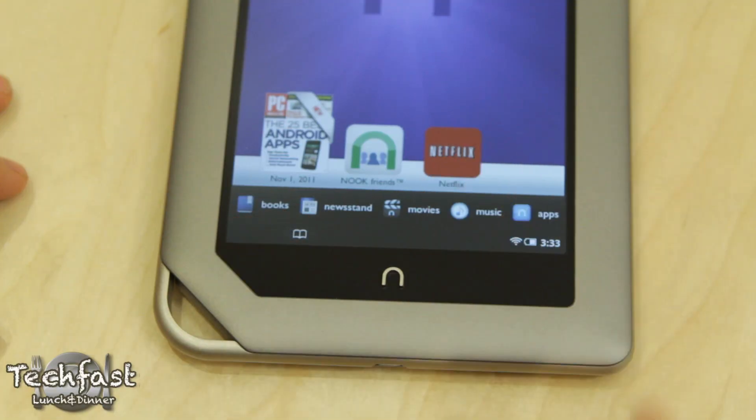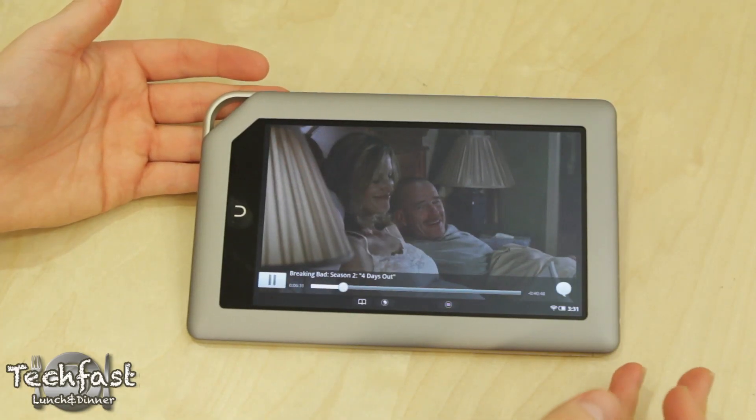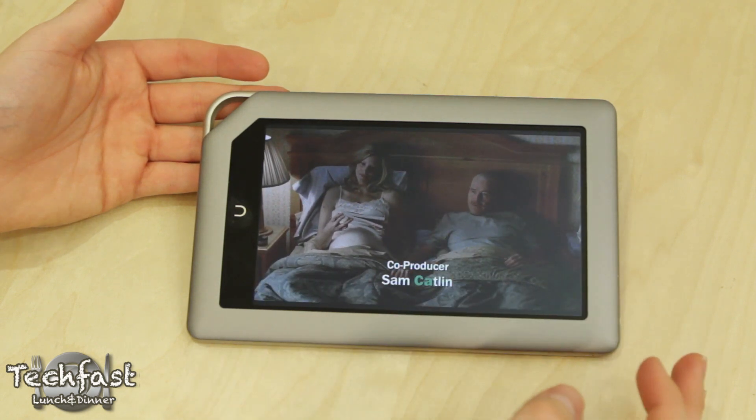Jumping over to Netflix, you guys can get an idea of how the video quality looks. And if you guys have not watched Breaking Bad, stop what you're doing — don't stop watching this video — but after you're done, go check that out because it is amazing.